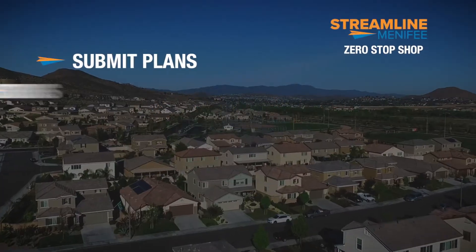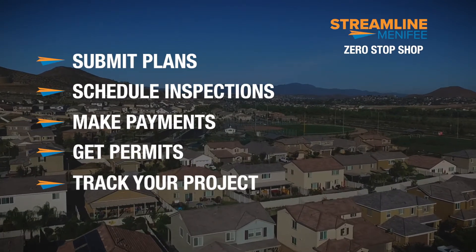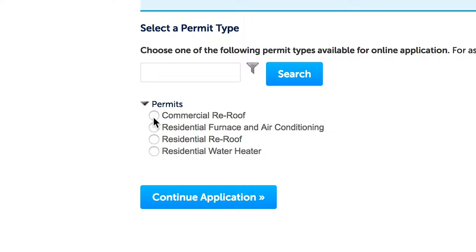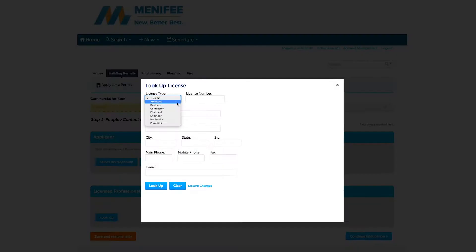Whether you need to submit plans, schedule inspections, make payments, get permits, track your project, or find records, Menifee's new online customer portal is a simple to use and easy way to keep your project moving forward quickly.